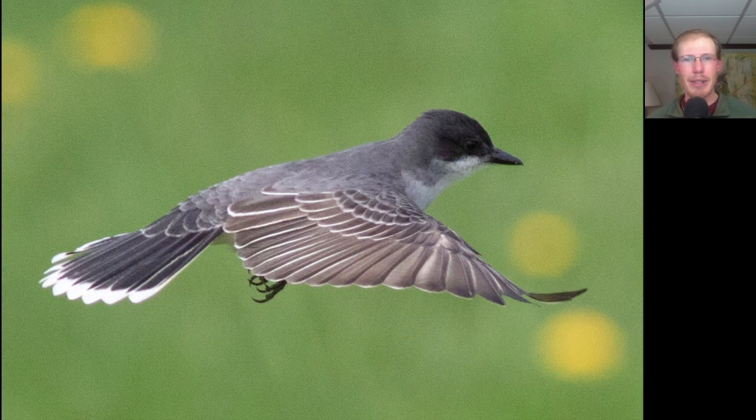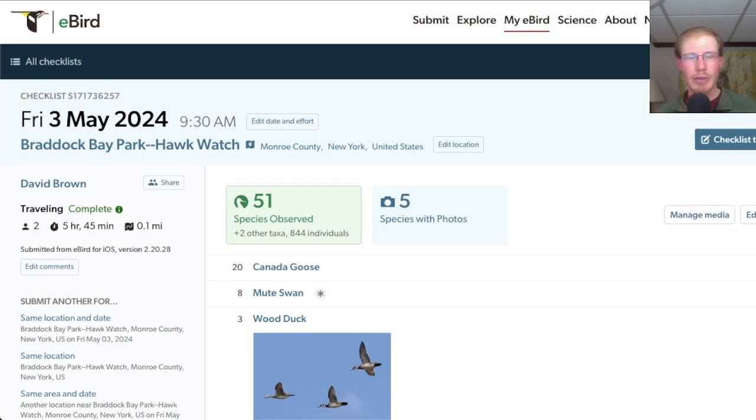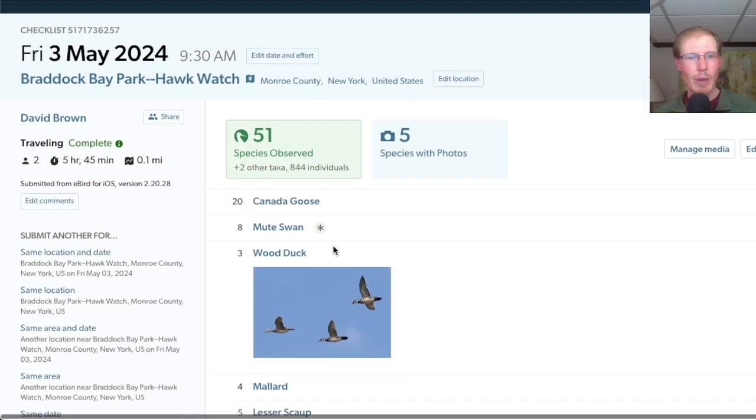Here's an eastern kingbird that was actually flying in front of the platform, facing into the wind and hovering in place, so we were able to look down at it as it hovered. Note with kingbirds that they have a white tip to the tail, almost like you dipped the tail in white paint. From the hawk watch today I had 51 species.